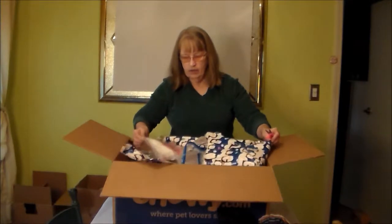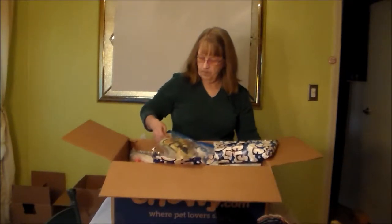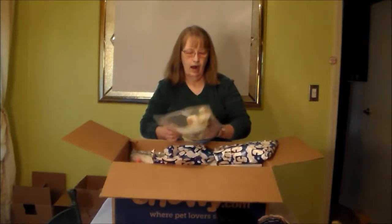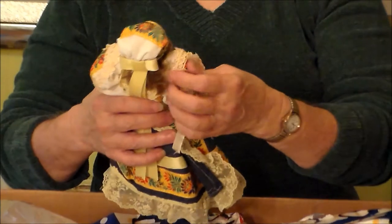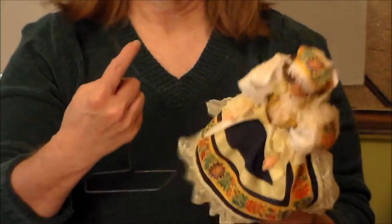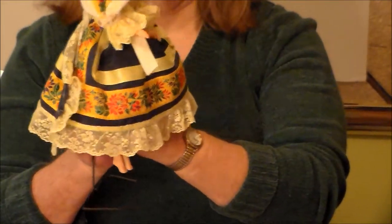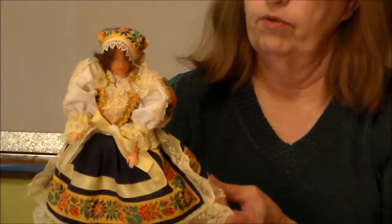I see blonde hair. You want to talk about a pretty Dress Me doll. And she's got a stand — one of the old Barbie stands without the upper loop. But this is the way doll stands used to be. And she is just absolutely precious. Beautifully detailed.